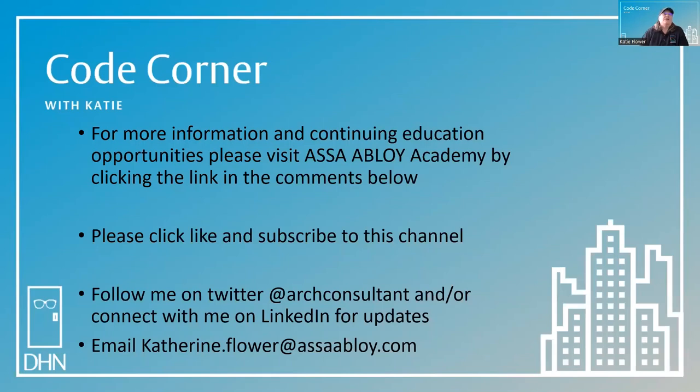For more information and continuing education opportunities, please visit ASSA ABLOY Academy by clicking on the link in the comments below. Please click like and subscribe to this channel. You can follow me on Twitter at Art Consultant and connect with me on LinkedIn for updates. You can email me at katherine.flower@assaabloy.com if you have any code questions or if you'd like to see a topic featured on a future episode of Code Corner with Katie. Thanks for joining me in the Code Corner today. My name is Katie Flower and my goal is to help you achieve safe purity in the built environment.